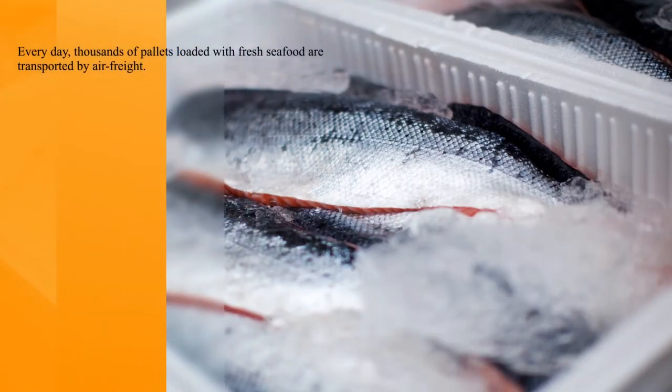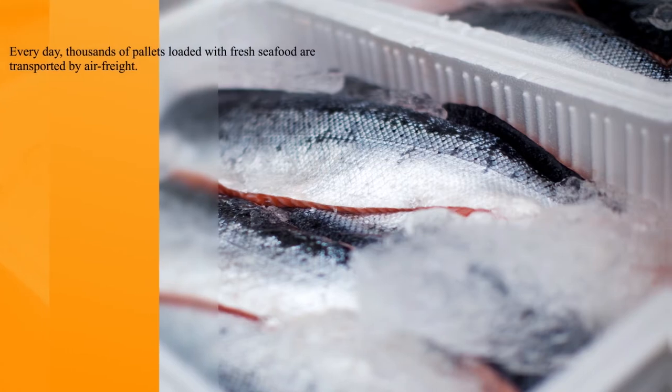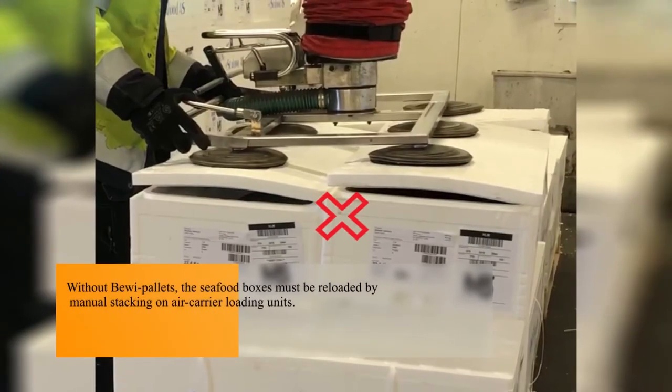Every day, thousands of pallets loaded with fresh seafood are transported by airfreight. Without BIVI pallets, the seafood boxes must be reloaded by manual stacking on air carrier loading units.